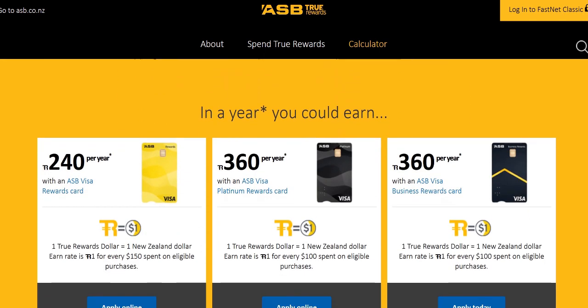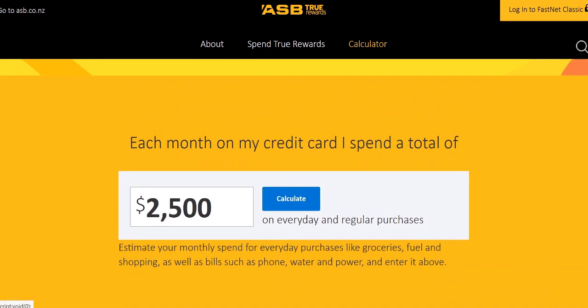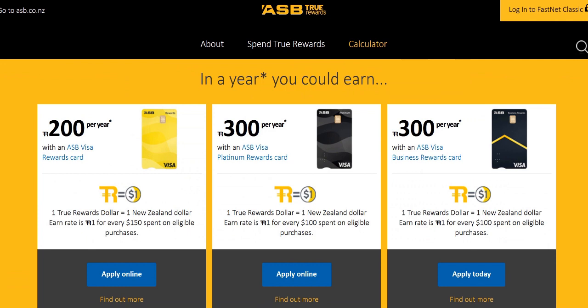If you just push calculate, you can see that if you spent $30,000 with the ASB Platinum card, the rewards card will give you $300 True Rewards dollars. The Business Rewards card will also give you that. Whereas the ASB Visa Rewards card, which earns a little bit less — the earning rate is $150 spent to earn one True Reward dollar — for the ASB Platinum cards it's $100 spent. So you need to spend a lot less to earn those True Rewards dollars, but you also need to pay a higher annual fee.